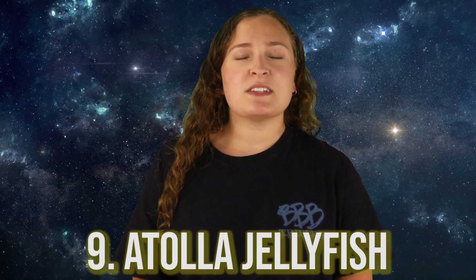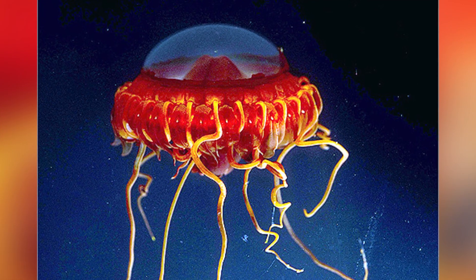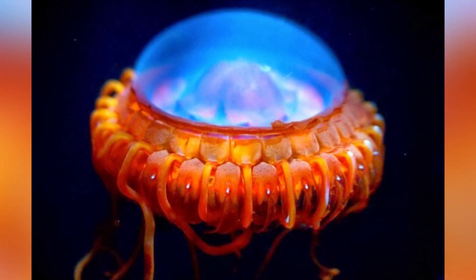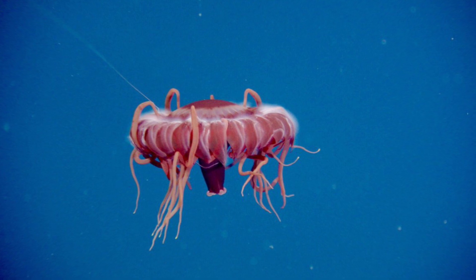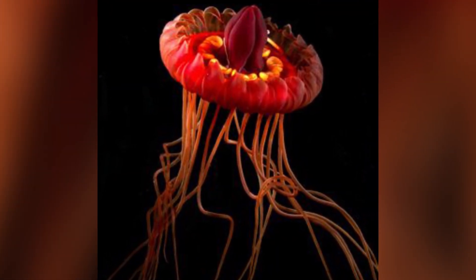In our number 9 spot today, we have the Atolla Jellyfish. These are a species of deep sea crown jellyfish and they can be found in oceans all around the world. These jellies have 20 regular tentacles and then one special longer tentacle that is thought to help facilitate the capture of prey. This is a bioluminescent jellyfish, and when attacked, it will produce a series of flashes — not only to confuse and hopefully momentarily blind the predator, but also to draw in an even larger predator. Marine biologist Edith Witter created a device based on these flashes to lure elusive deep sea species and capture them on film for documentation and study.